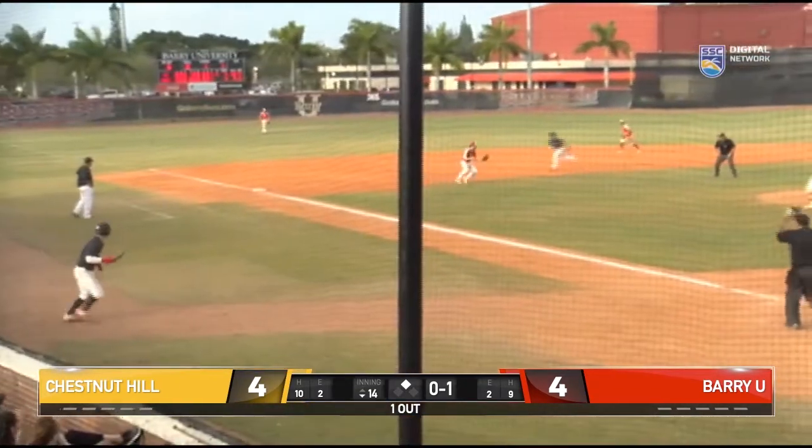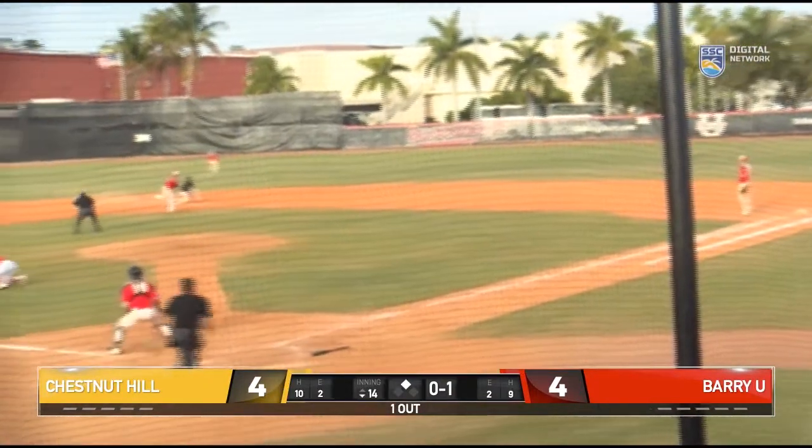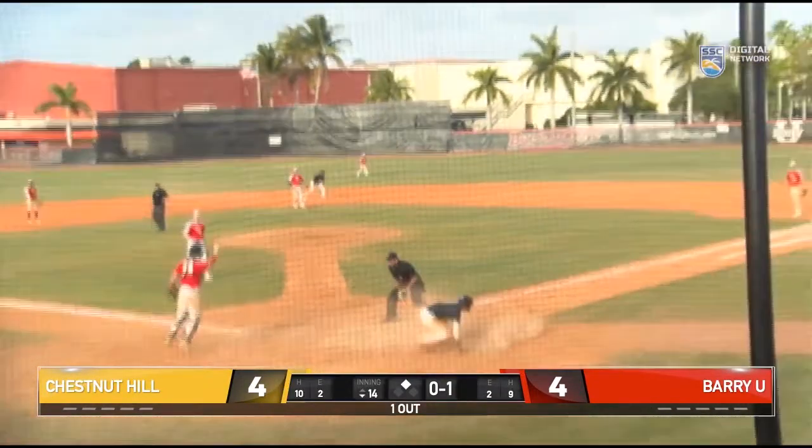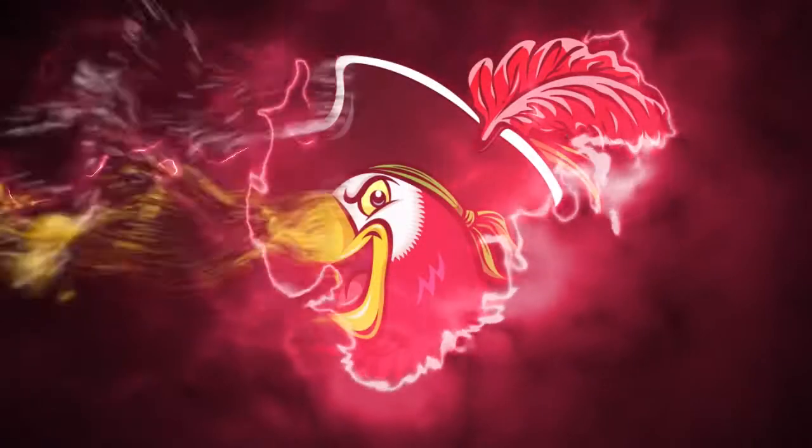Curveball, it's bounced to third, over to second base. Barro slides in, Perez coming around third — Escala to the Buccaneers, pardon me.